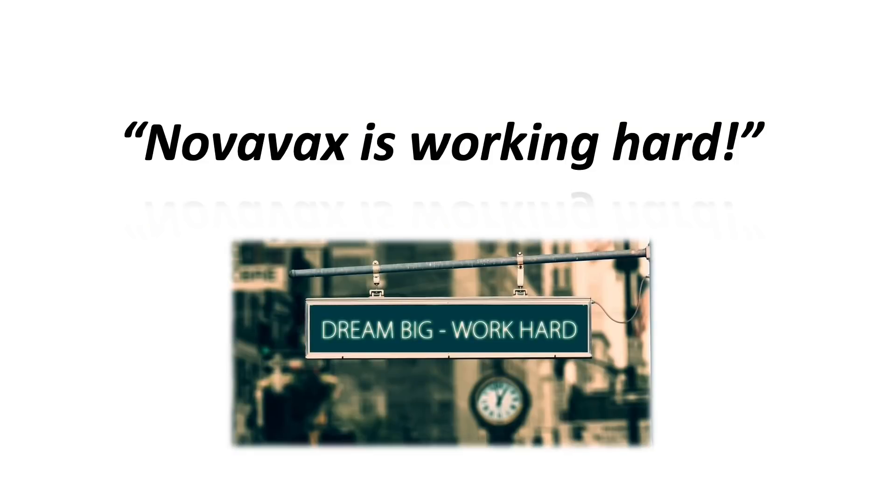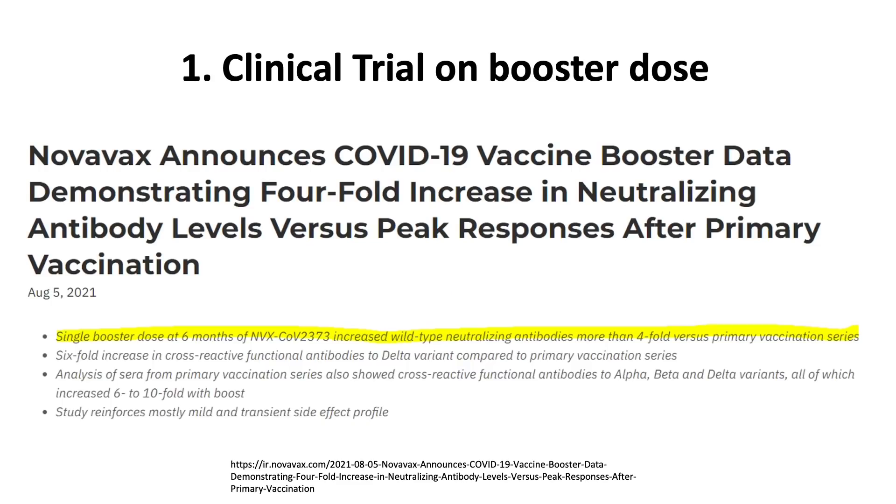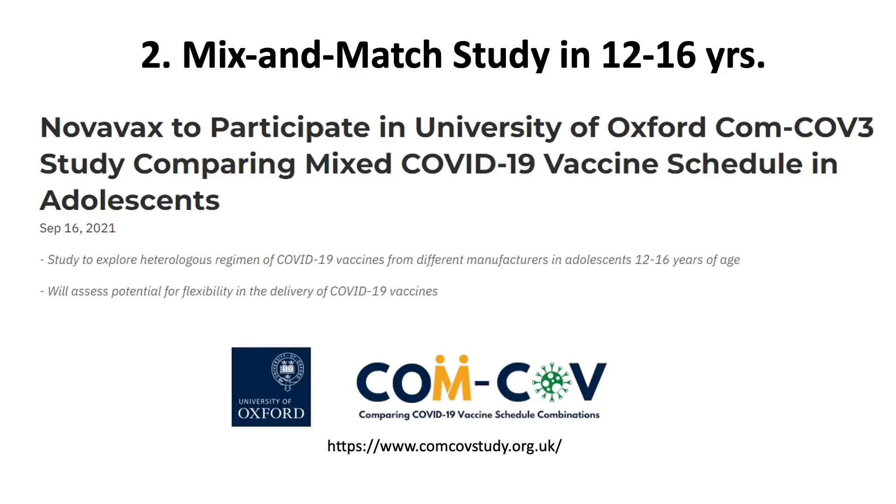The company is working hard and not stopping on clinical trials. They are doing booster dose clinical trials and showing some promising results against the Delta variant based on antibody neutralization levels. The company may have a role not only as a primary series but also as a booster dose, now that the FDA allows mix-and-match of vaccines from other companies. They are also conducting a mix-and-match study with the University of Oxford in adolescents from 12 to 16 years old, with links available in the description below.